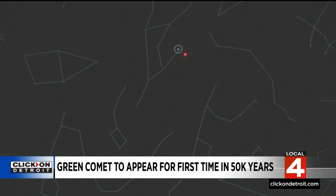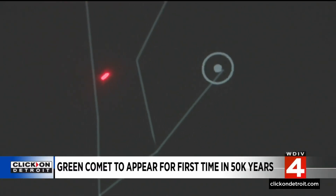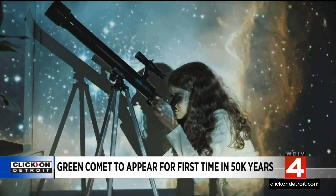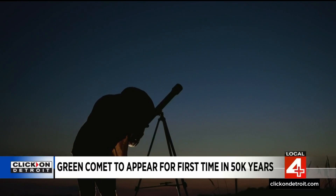Here's a tip: use averted vision, which helps our less-than-stellar night vision. You don't look right at the thing you're looking for in a dark sky. You sort of look over here and then out of the corner of your eye, using your peripheral vision, you'll be able to see it. Use binoculars or a low-powered telescope, and even then the green comet may only appear to you as a fuzzy smudge.